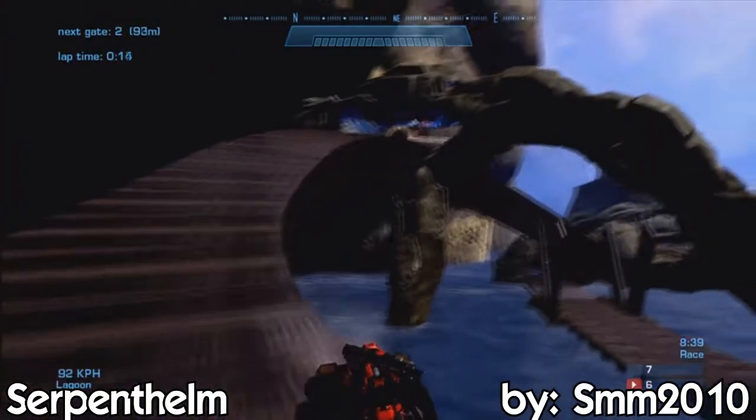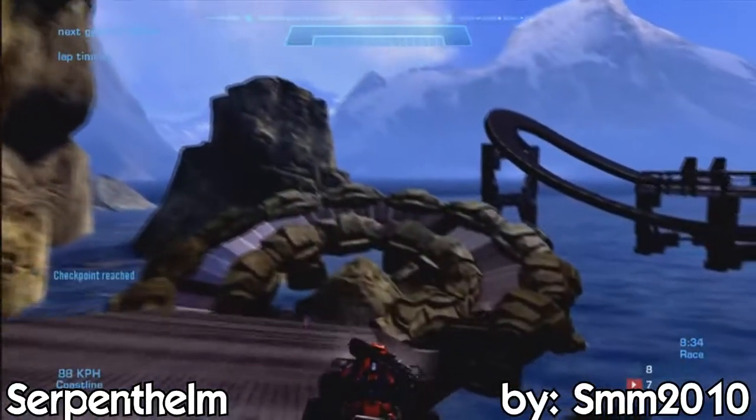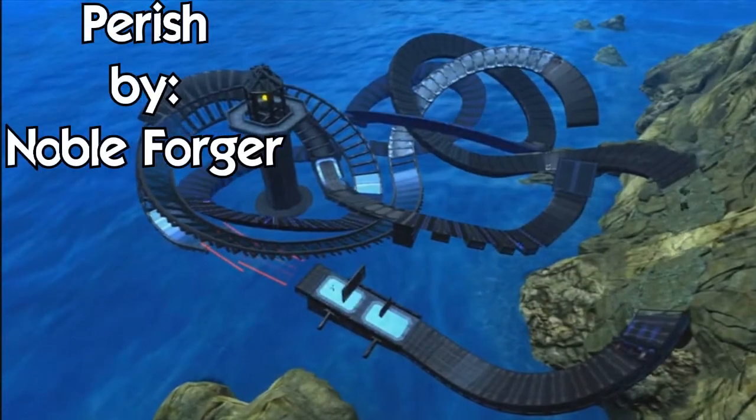So be sure guys to go download this map — the link's going to be in the description, definitely go check it out. I'm pretty sure it's going to be compatible with Battle Tracks because SMM absolutely loves Battle Tracks.